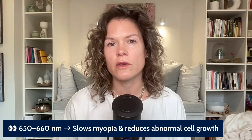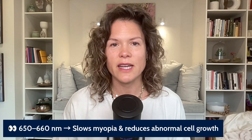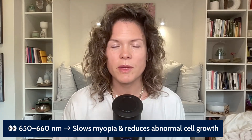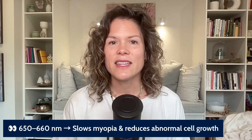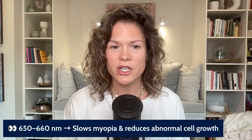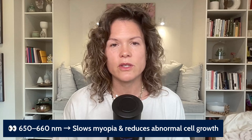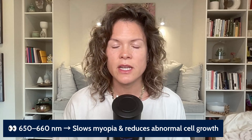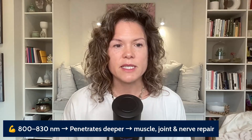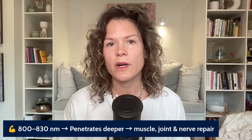At 650 to 660 nanometers, we have improvements in childhood myopia — when kids develop nearsightedness, able to see things up close but having difficulty seeing things far away. This wavelength range has been shown to slow down the progression of myopia, and it's also been shown to reduce abnormal cell growth — cells that are abnormal and could potentially become cancerous also seem to be helped within this range.